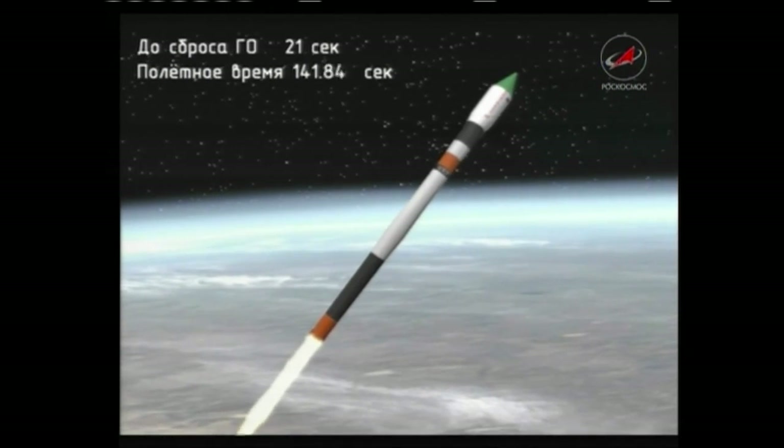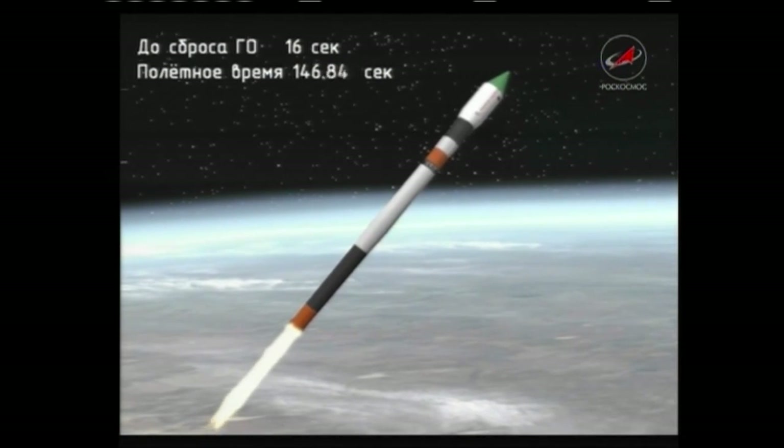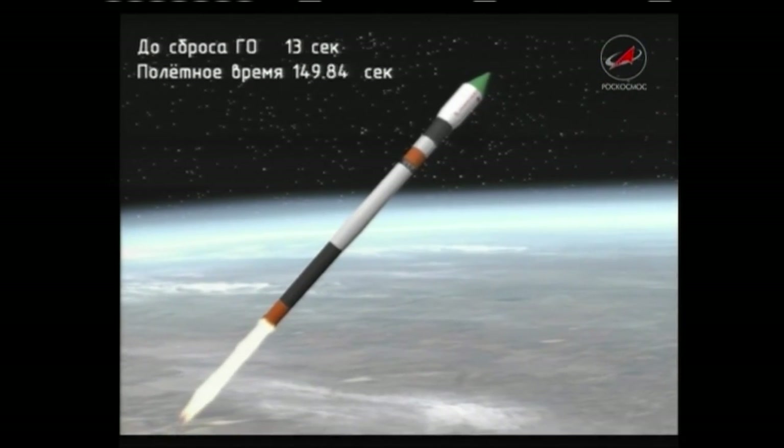The Soyuz booster and the Progress resupply vehicle — 30 miles in altitude, 73 miles downrange from the Baikonur Cosmodrome — traveling at 4,000 miles an hour.